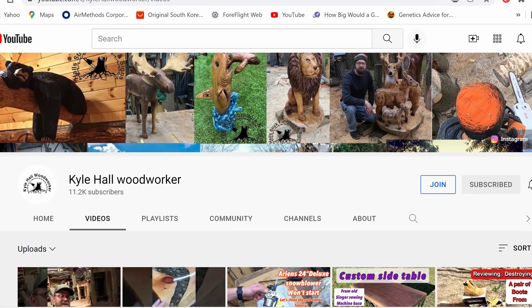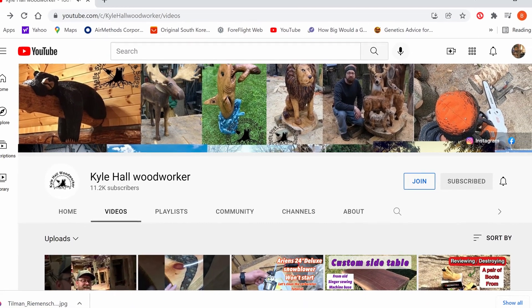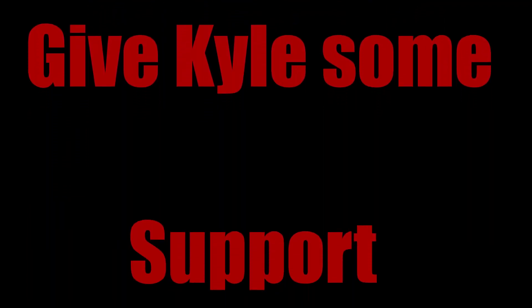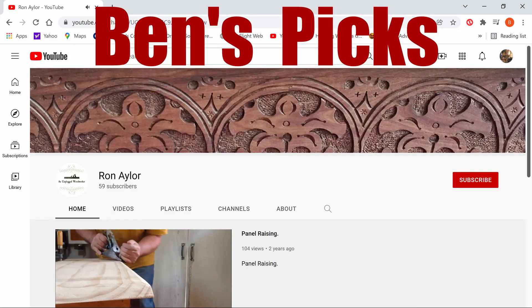Best of luck to Kyle — he's doing what the rest of us want to do. Keep in mind he could use a little support. He's got quite a few subscribers, but we won't hold that against him. So go over and give him some support. Coming up next are Ben's picks. My rules — kindergarten rules, basically. You need to be kind to your subscribers and other folks. You need to have a teaching element. And you need to promote other woodworkers. Kyle Hall meets all those criteria in his great videos.